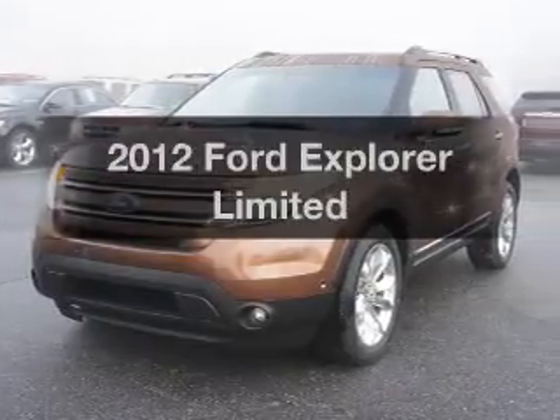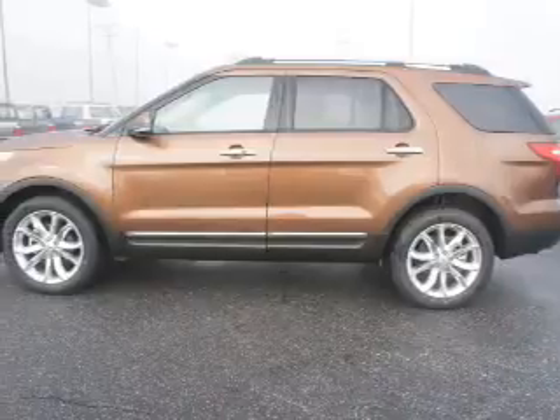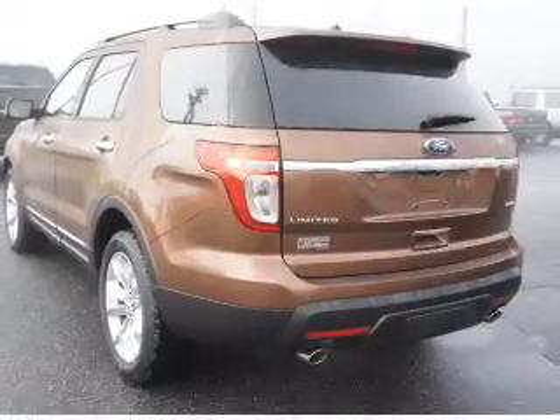Get noticed in this 2012 Ford Explorer. If you're looking for an automobile with great attributes, look no further. With a solid six-cylinder engine driven by a six-speed automatic transmission.